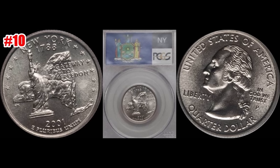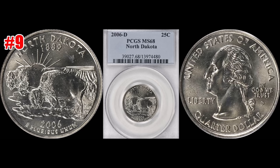For the number 10 spot we have the 2001-P New York State quarter. This one sold January 8th of 2017 through Heritage Auctions. It grades out at PCGS Mint State 69, and this one sold for $2,585. Really cool coin.